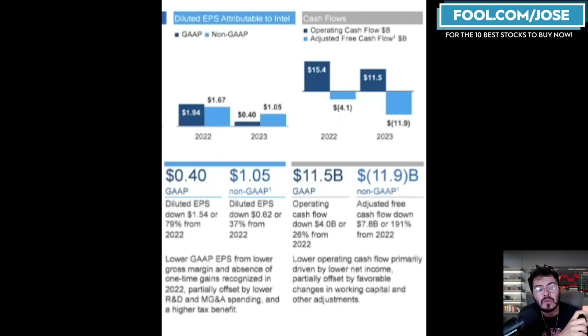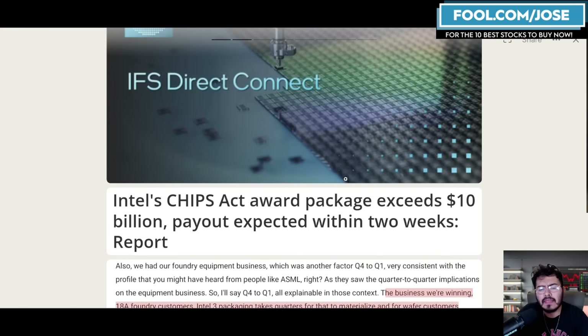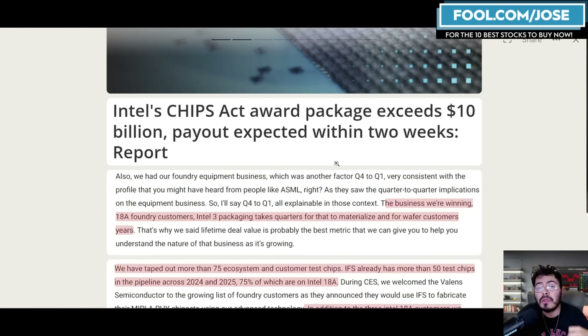Government subsidies are going to be a very important play here, and we're going to continue to see that not only in the United States but globally. The company is expected to have a foundry event on Wednesday, February 21st. Intel is receiving a lot of subsidies for building manufacturing plants as they expand from the United States to Europe — Ireland, Germany, and more.